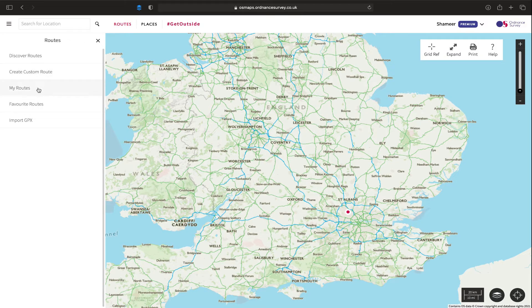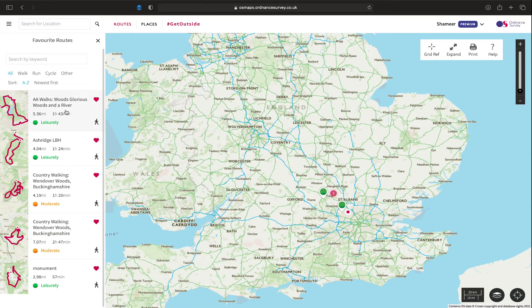And then we go down to my routes. So once I create a route my route will show up over here and you can see it by all routes, walking routes, run routes, cycle routes or other. I don't have any here at the moment because for the purpose of showing you this showcase or this software I have removed my routes for the moment. And then you've got your favourite routes here. These are the routes that are favourited and they may be routes that have been created by other people and routes that I fancy doing at some point or I have already done.